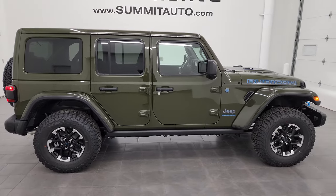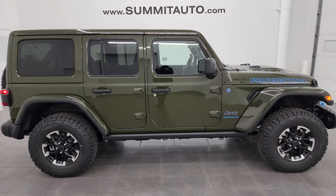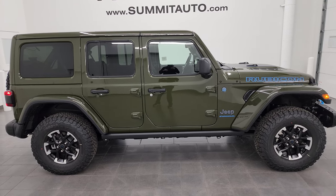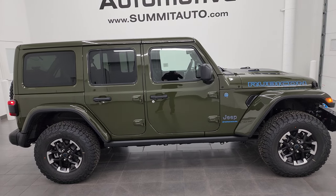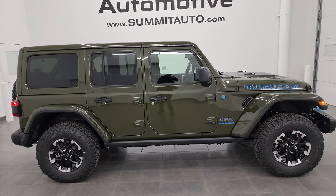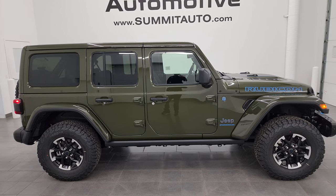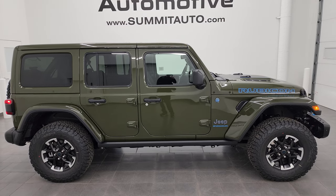Thanks for checking out the video. Remember to like, subscribe, and share the YouTube channel if you want to see more pictures of this Jeep or one of our other 550 new and used cars, trucks, SUVs, minivans, Wranglers — you name it. Go to summitauto.com for full pictures and descriptions of every single vehicle. For more HD videos go to youtube.com/summitauto and click the bell notifications to get updates on videos posted each and every day, as well as access to one of the largest catalogs of vehicle and Jeep Wrangler walk-arounds on YouTube. We're super excited to be offering the 2024 Jeep Wrangler Rubicon X 4xe in Sarge Green clear coat.